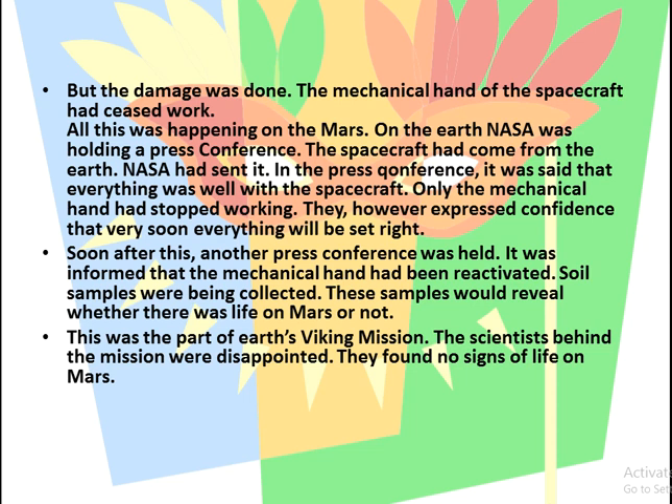While this was happening on Mars, on Earth NASA was holding a press conference about the spacecraft they had sent. It was said that everything was well with the spacecraft, except that the mechanical hand had stopped working. They expressed confidence that it would soon be set right. Shortly after, another press conference confirmed the mechanical hand had been reactivated and that soil samples would be collected. These samples would reveal whether there was life on Mars or not — this was part of Earth's Viking mission.